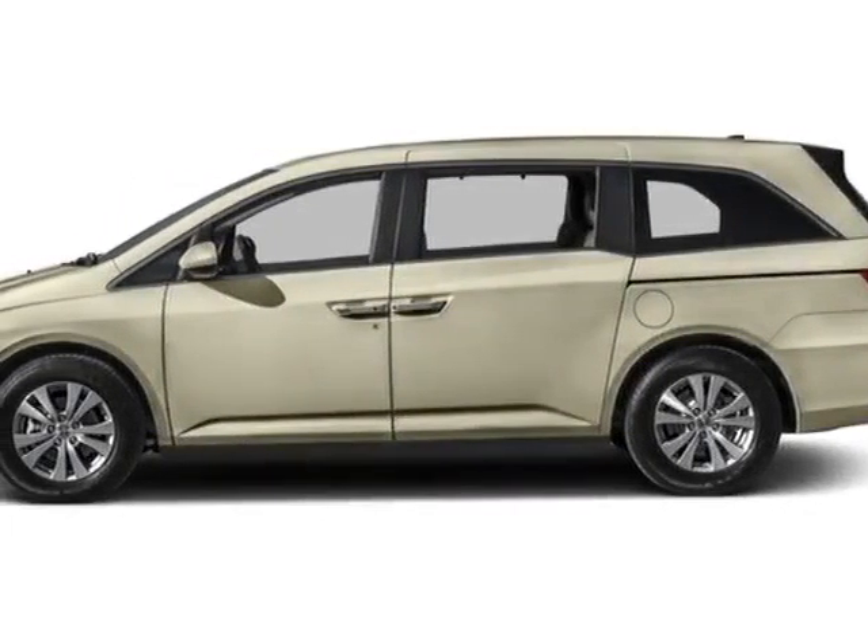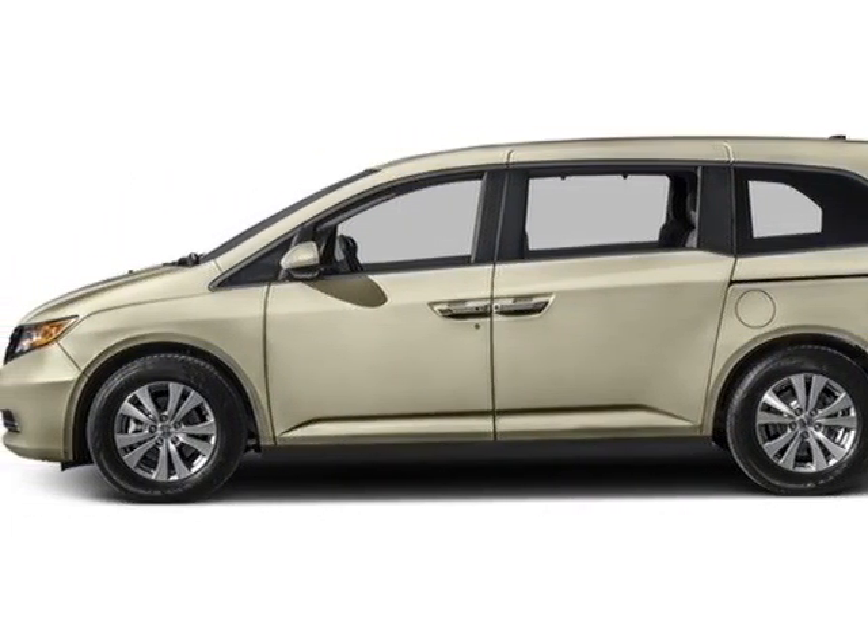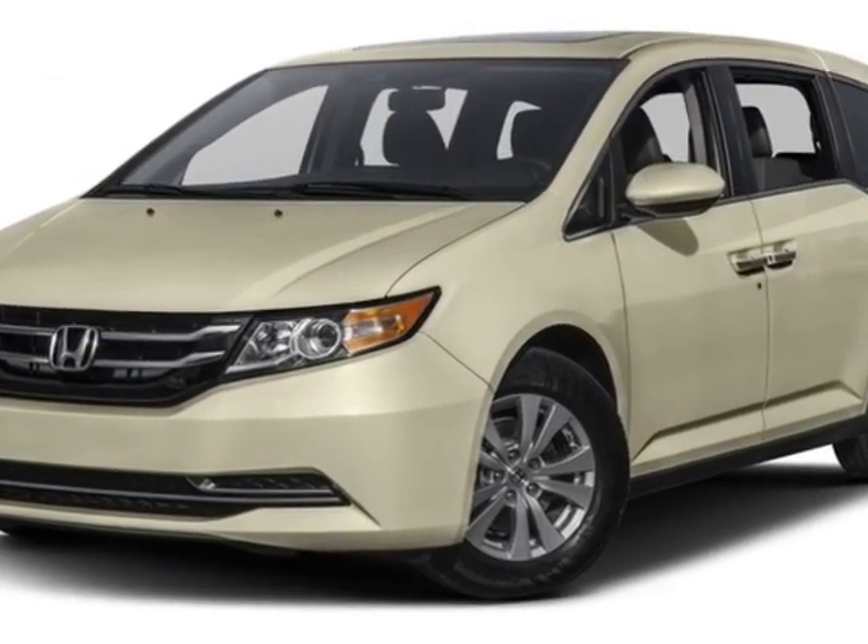Take a look at this new 2016 Honda Odyssey. For your protection, this vehicle has a full factory warranty.